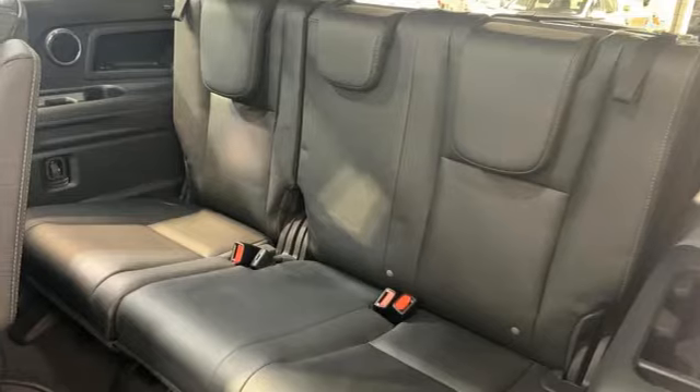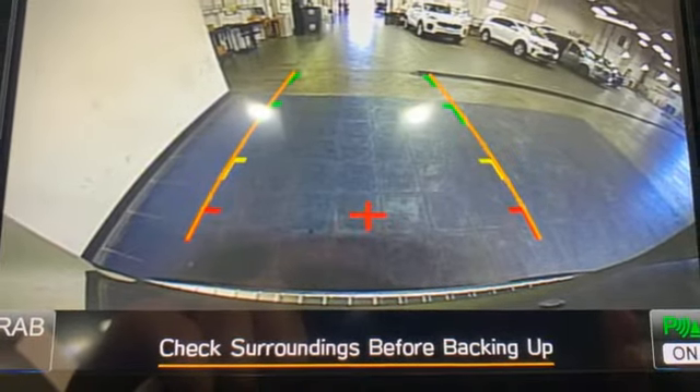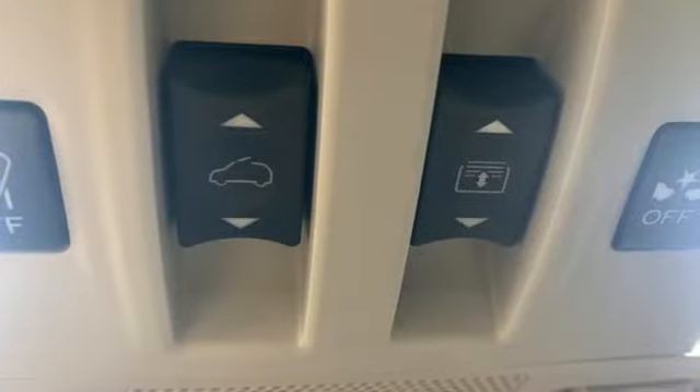First and second row express open and close sliding and tilting sunroof, doors and push button start proximity key, and continuously variable automatic transmission.